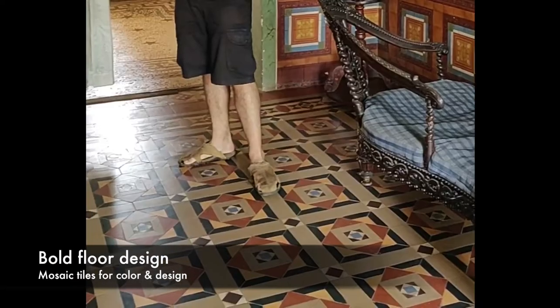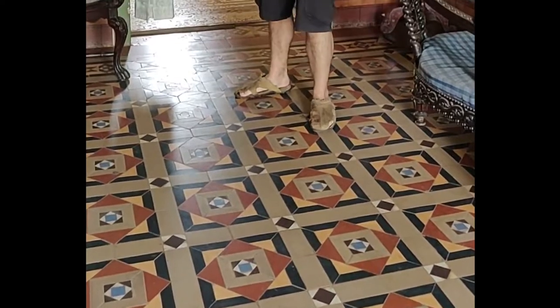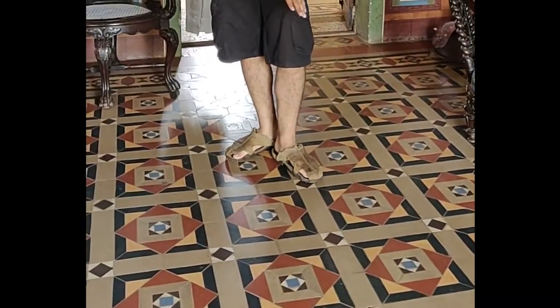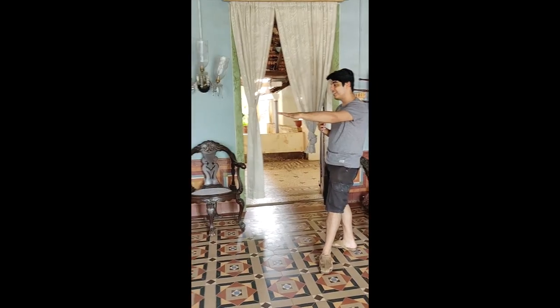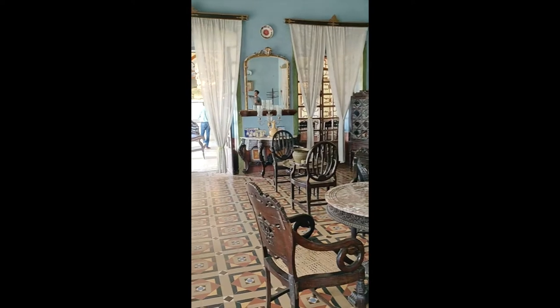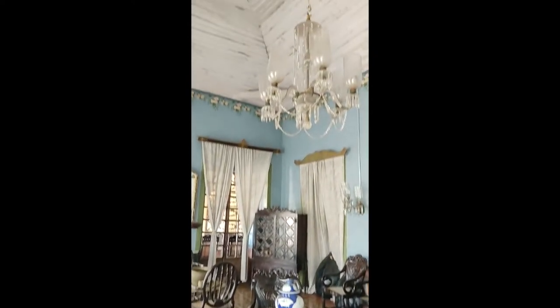Next, let's talk about the flooring — these are Italian tiles with a great pattern. They are a little tough to assemble and make, which is why they are premium quality, and they add a huge amount of character to the entire room. A lot of the character comes from the floor as well as the roof, which has a great wooden pattern almost like a boat-like structure.